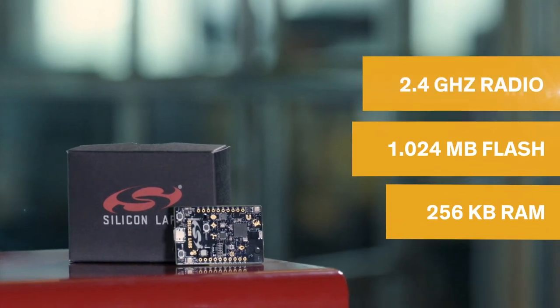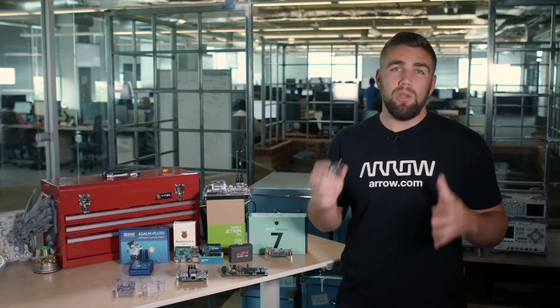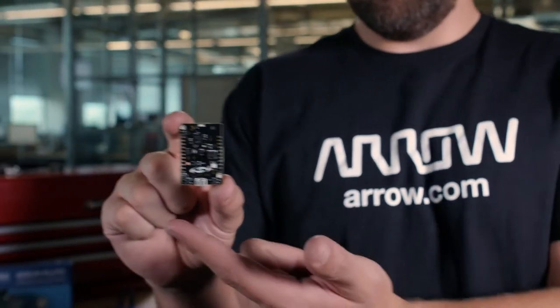plus seven different sensors onboard that make this development board a great way to begin building your application in the Internet of Things. The entire board schematic, mobile app source code, and cloud and data analytics code are all open source, meaning that tweaking this board for your solution is extremely quick.